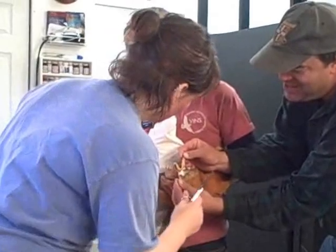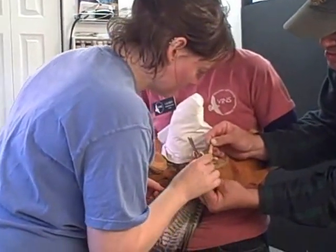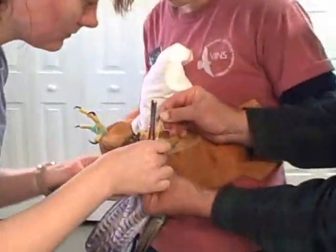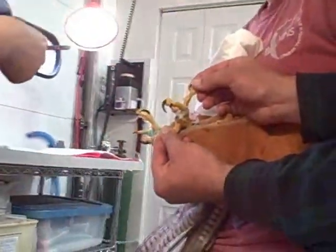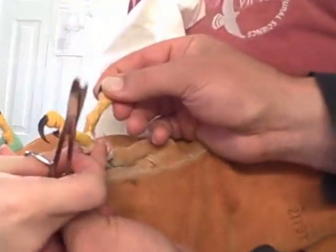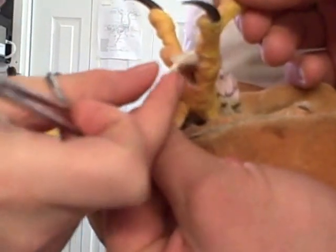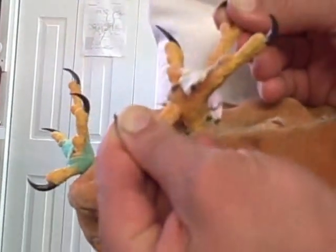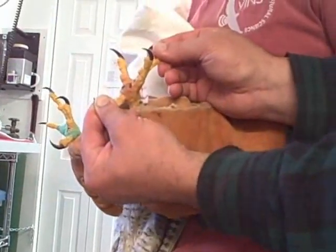We're here at the Vermont Institute of Natural Science where intern Alia is performing wound care on a peregrine falcon. This falcon is currently hooded to keep it a little bit calmer. What she's doing is removing several wraps from the bird's feet and cleaning up the wounds on the bottom of the feet, then re-wrapping them with clean bandages.